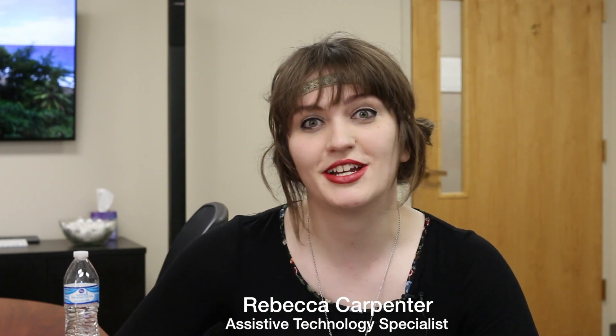Hi, I'm Rebecca with Easterseals Crossroads on our clinical team, and I'm going to show you the Amazon Prime Now app where you can order your groceries and they deliver them to your home, which is great for people with challenges who have problems getting out of their house and getting to the grocery store.